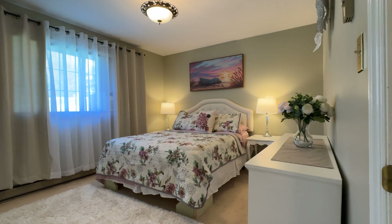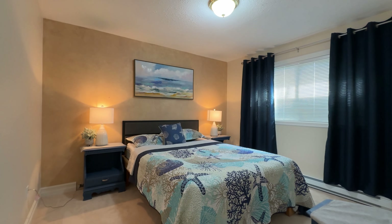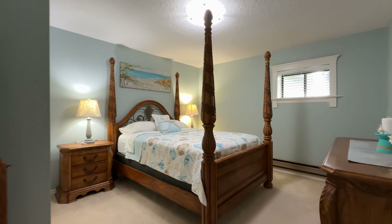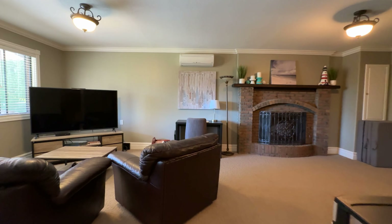Upstairs on the main floor, we have our primary bedroom, a second guest bedroom, and a large four-piece bath. Downstairs, we have two additional guest bedrooms, a large laundry room, a second bath, and this enormous rumpus room.